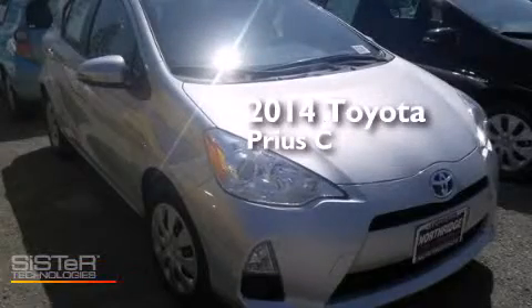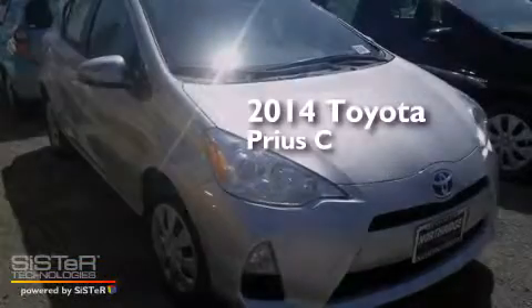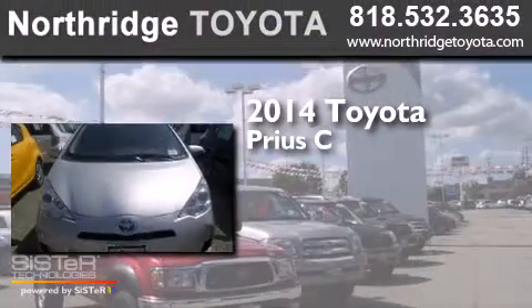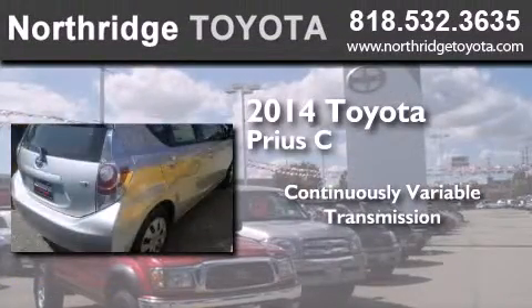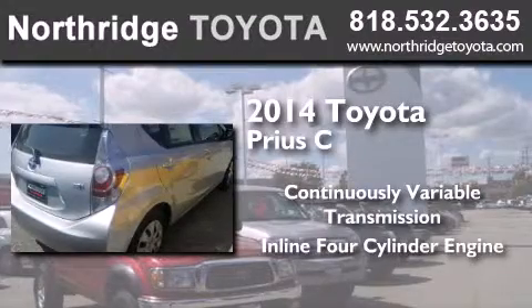This is a brand new 2014 Toyota Prius C. This four-door sedan has a continuously variable transmission and an inline four-cylinder engine.